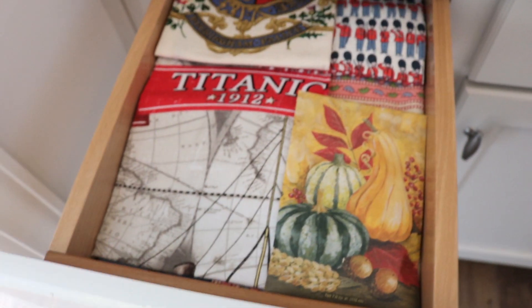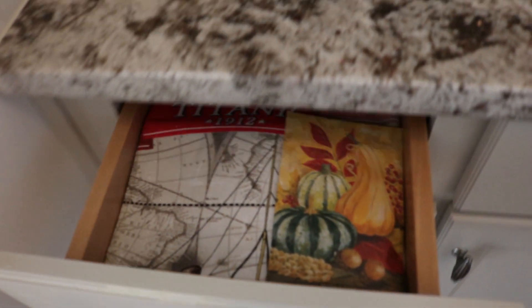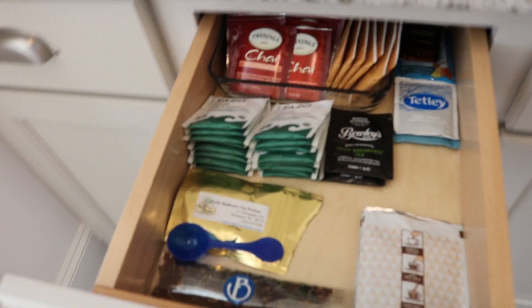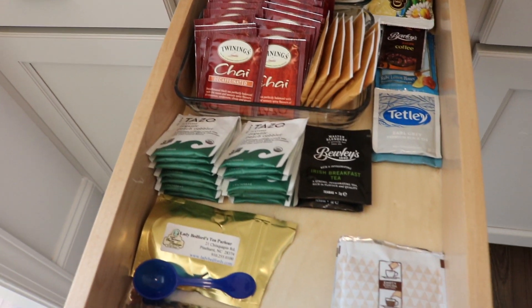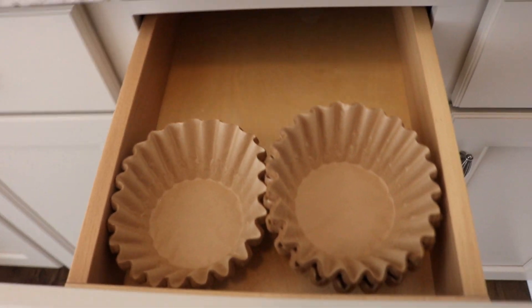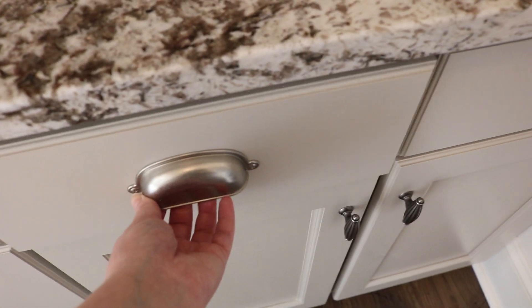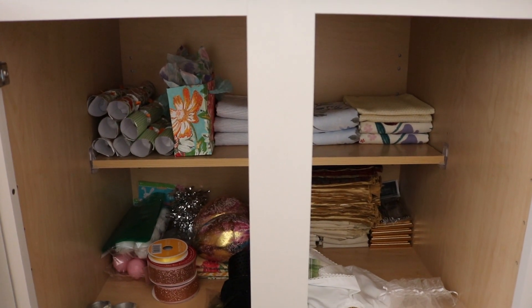Our to-go mugs are here, including my favorite — the Radio City mug that we got in New York last year. Here is our tea towel drawer; my favorites are the little arm guards from Buckingham Palace. Our tea selection includes loose tea, but my favorite is decaffeinated chai. We also have some unbleached coffee filters and some coasters for when we have guests.